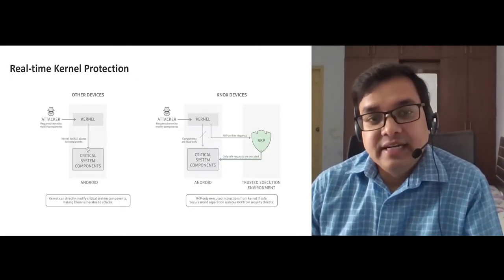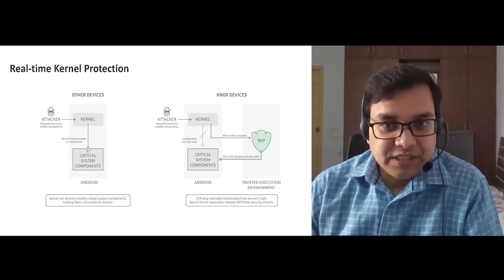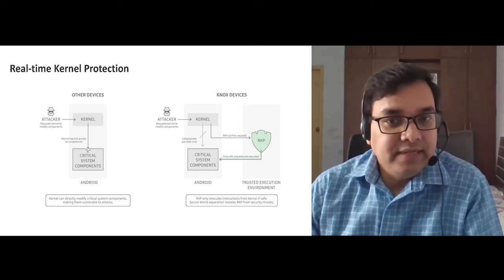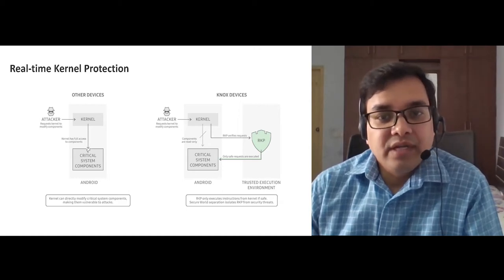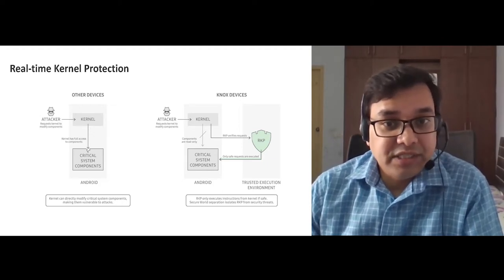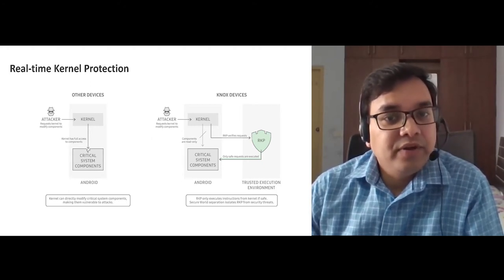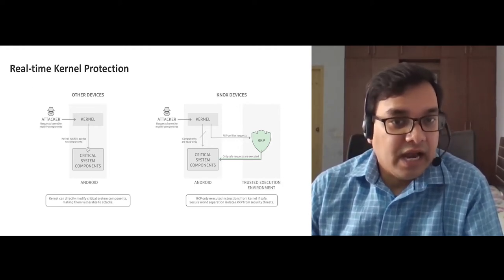Next, we have real-time kernel protection. The Knox platform's patented real-time kernel protection is the industry's strongest protection against kernel threats and exploits. RKP works seamlessly out of the box with no setup required. Simply powering on a Samsung Knox device provides world-class threat protection and attack mitigation. RKP supports the rest of the Knox security offerings to provide full security coverage without the typical gaps anticipated with mobile devices.